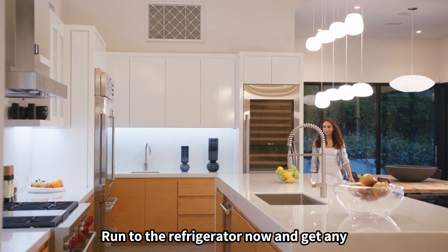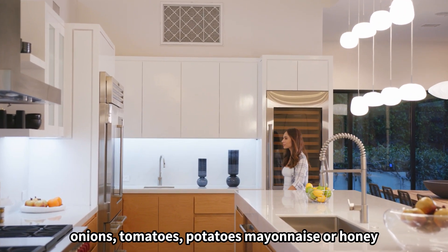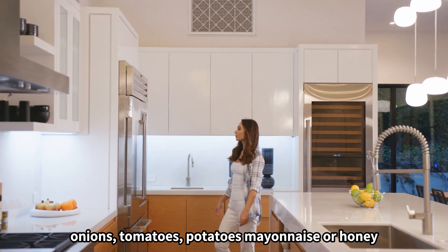Run to the refrigerator now and get any onions, tomatoes, potatoes, mayonnaise, or honey out right away.